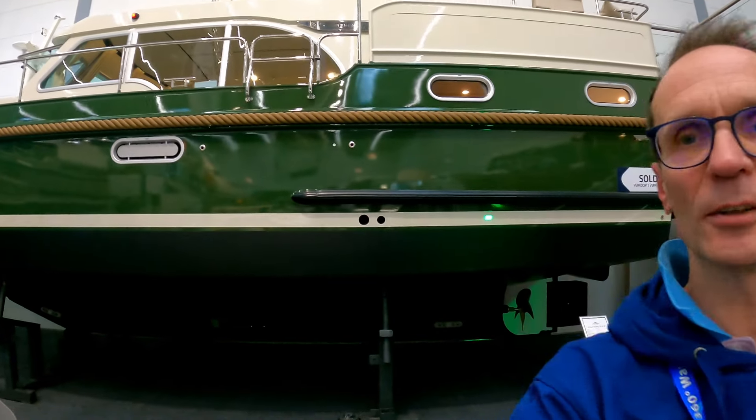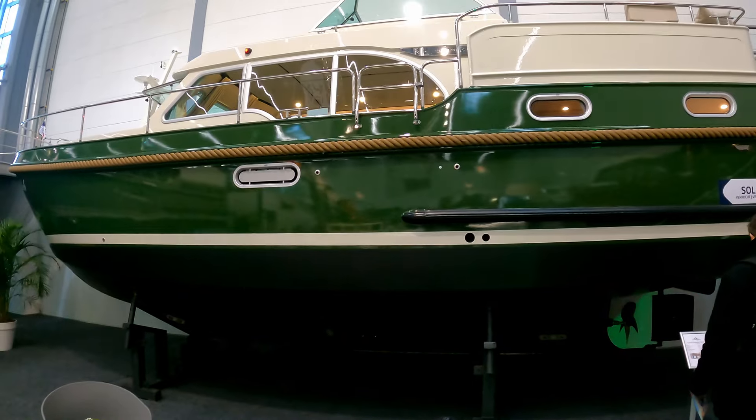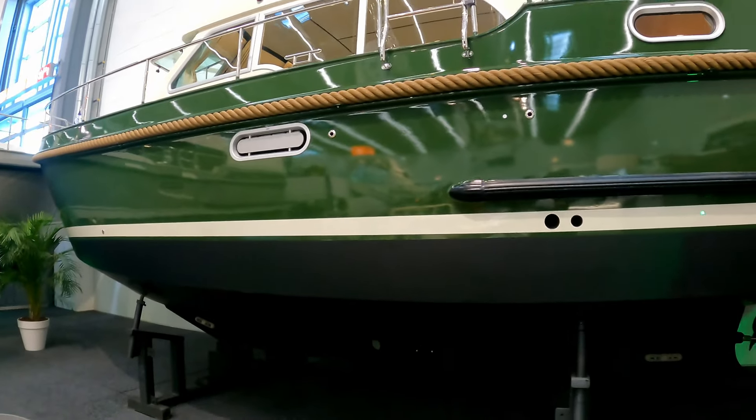Hello and welcome to the channel. We are here today courtesy of the guys at Lyssen at the Düsseldorf boat show to have a look at this typically iconic Lyssen Grand Sturdy 35 aft cabin.